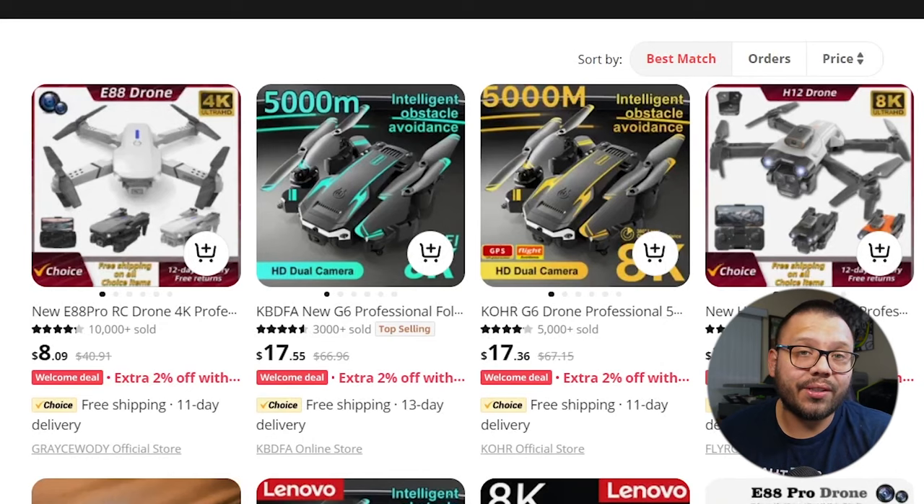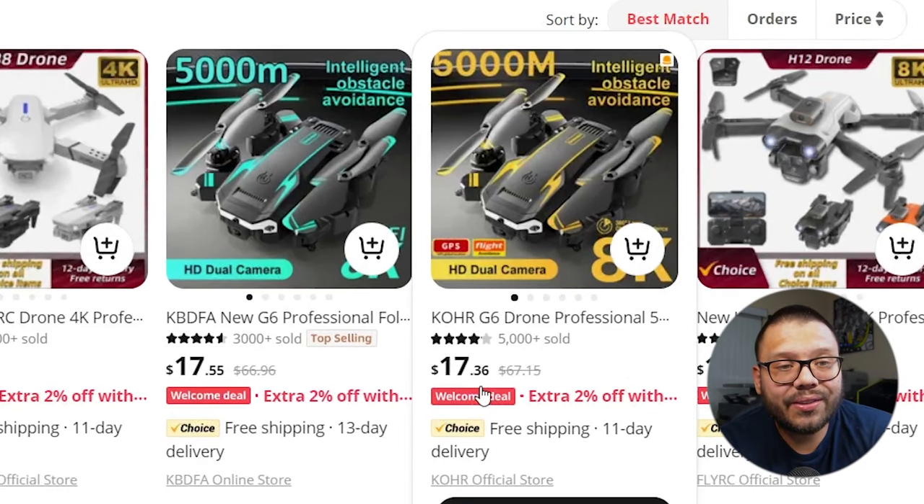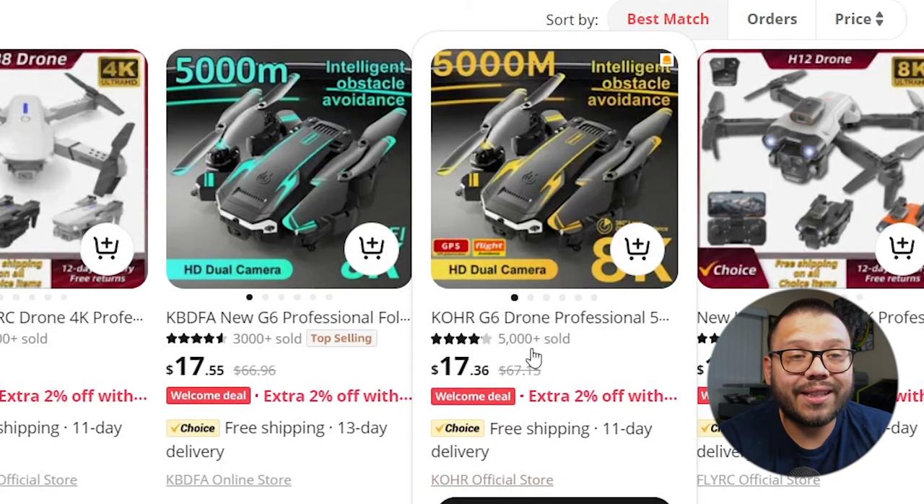When it comes to drones, you do want to be careful with a few things. First, make sure they're legal wherever you're selling them — there are some countries that do not allow drones and will even arrest you for flying one. If you're selling in the US, you're not really going to have a problem. Also note that drones are actually pretty high-ticket items. You can get them for pretty cheap on AliExpress — one here is selling for $17.36 as a welcome deal, $67 regular price — but something like this can actually be sold for over $200 sometimes.